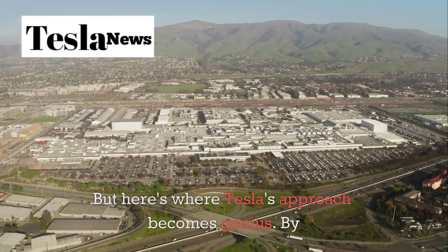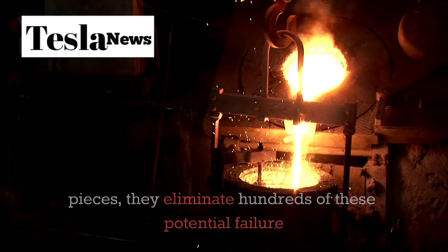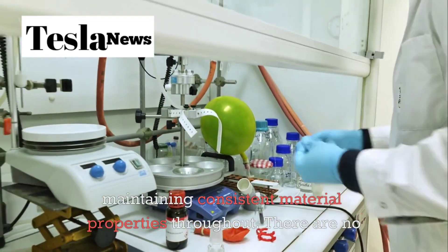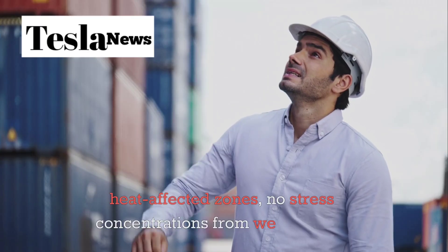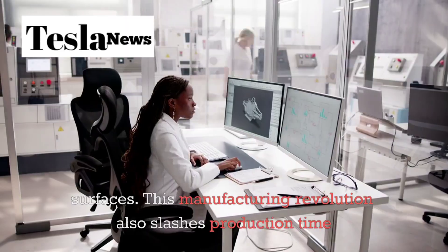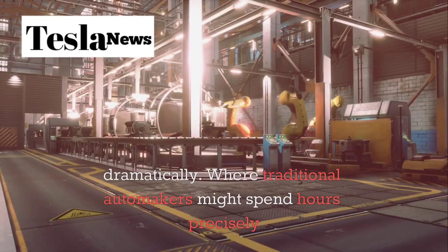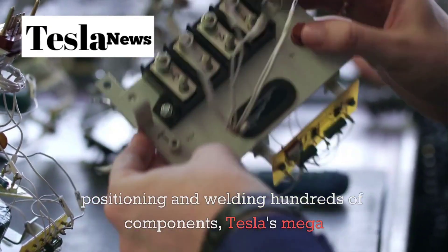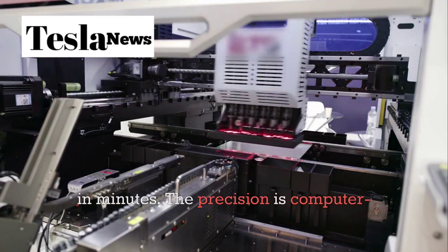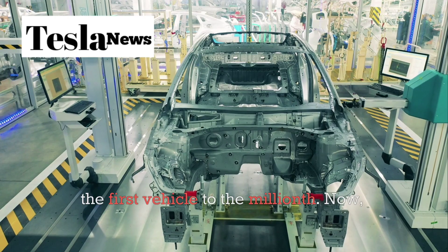By casting large sections of the chassis as single pieces, Tesla eliminates hundreds of these potential failure points. The aluminum flows in a continuous structure, maintaining consistent material properties throughout. There are no heat-affected zones, no stress concentrations from welding, and no opportunities for corrosion to creep between joint surfaces. This manufacturing revolution also slashes production time dramatically. Tesla's megacasting machines can produce an entire chassis section in minutes. The precision is computer-controlled, the repeatability is perfect, and the quality is consistent from the first vehicle to the millionth.